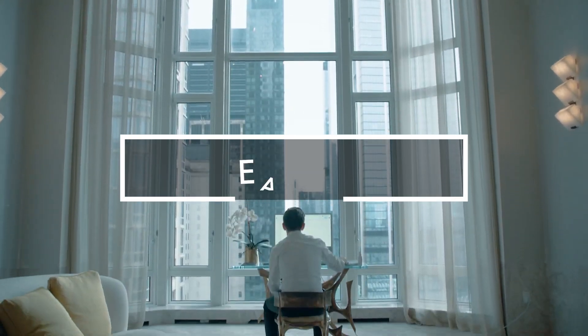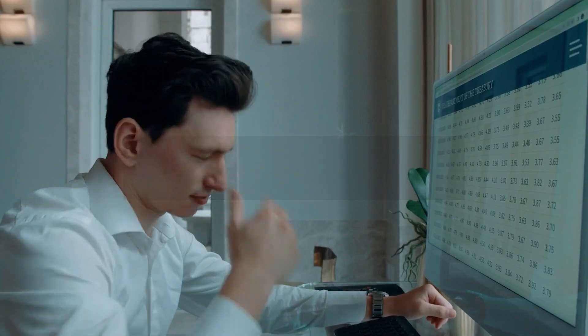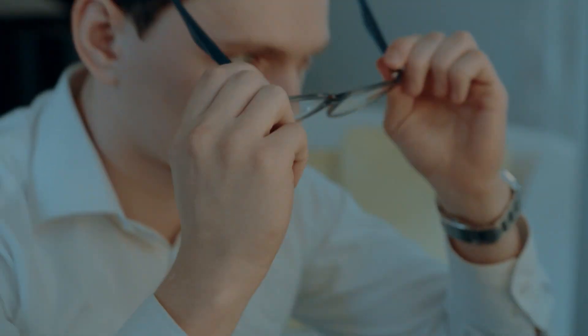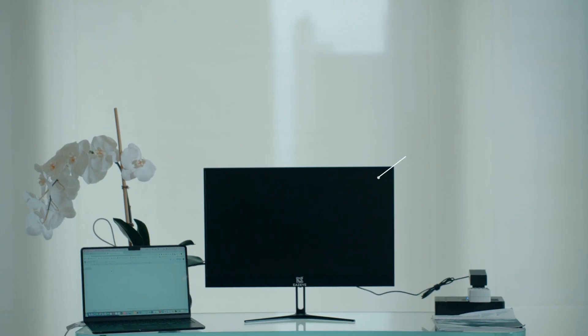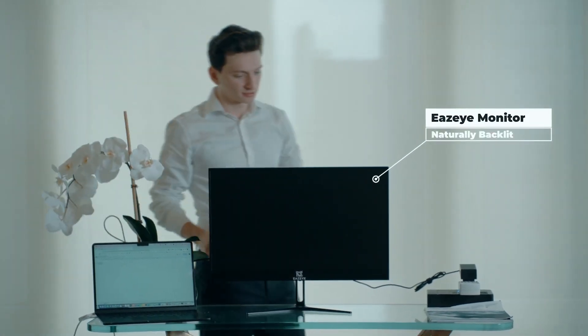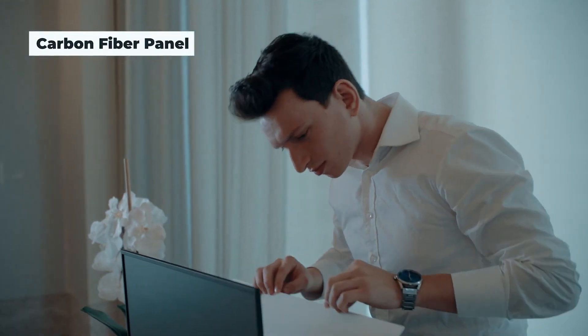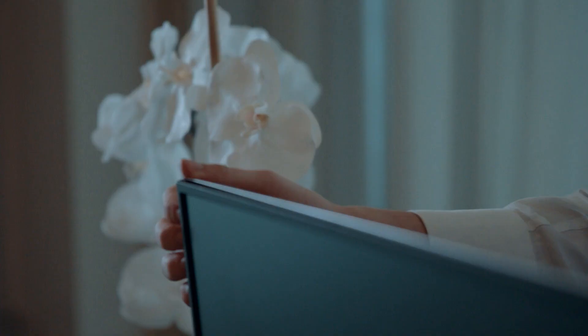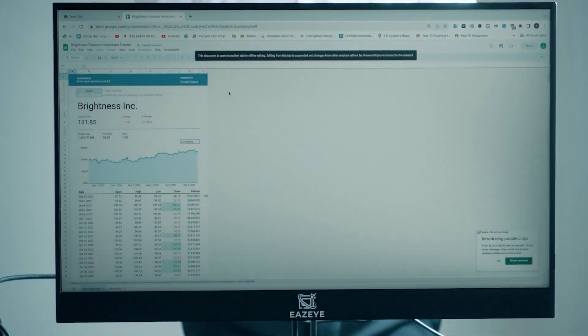Hong Kong inventor Louis Hang offers relief to computer users with a daylight-powered monitor. The 24-inch display appears standard from the front but incorporates a light collector on the back. Unsuitable for dark conditions without extra lighting, it operates at just 4 watts during the day, benefiting eyes and saving power. Successfully funded on Kickstarter, Hang plans to ship monitors to backers at $569 each next year.